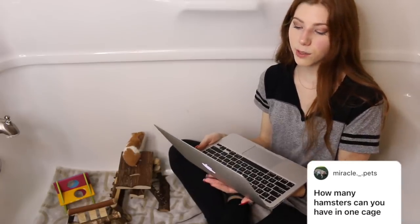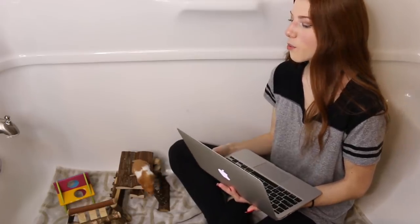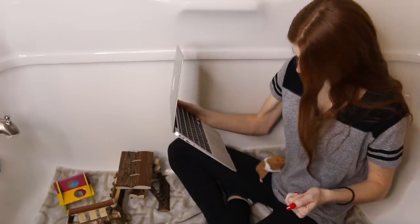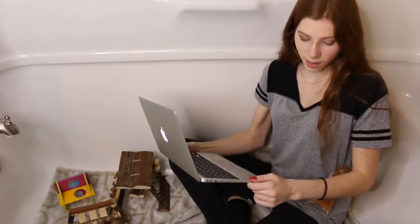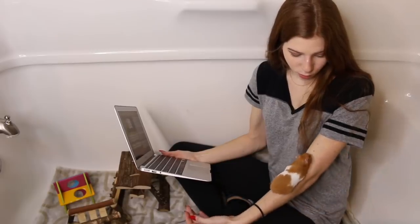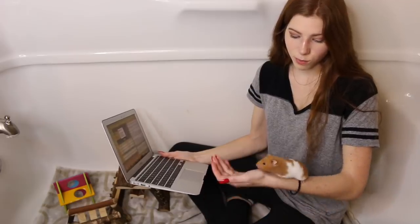The next question is: how many hamsters can you have in one cage? The answer is one — hamsters are quite solitary animals and should not be housed with another. Especially Syrians and Chinese hamsters, which are strictly solitary animals. The last question is: is it bad that my Syrian burrows a lot? He spends more time underground than above. That is completely fine. Hamsters are natural burrowers, and it's actually really good for them to be able to burrow — it's just a natural behavior, so there's no need to be concerned.